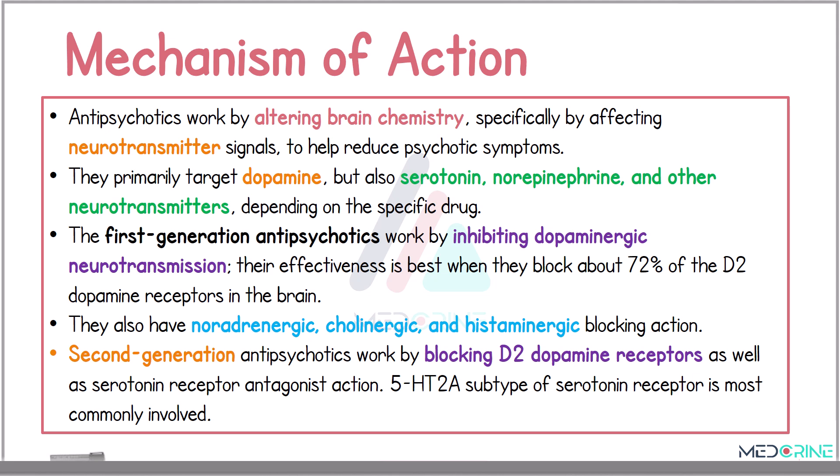The first-generation antipsychotics also have a noradrenergic, cholinergic, and histaminergic blocking action. When looking at the second-generation antipsychotics, this class of drugs works by blocking the D2 dopamine receptors as well as having serotonin receptor antagonist action. The 5H2A receptor, a subtype of serotonin receptor, is the most commonly involved receptor.